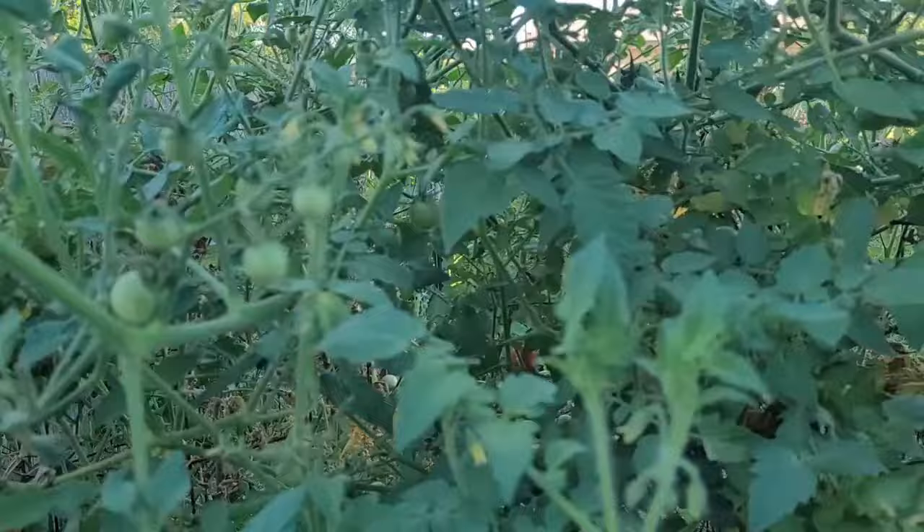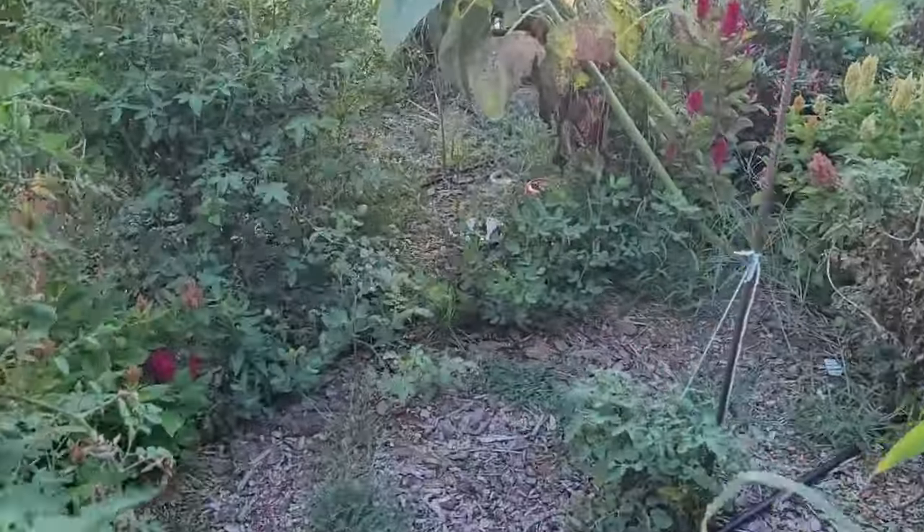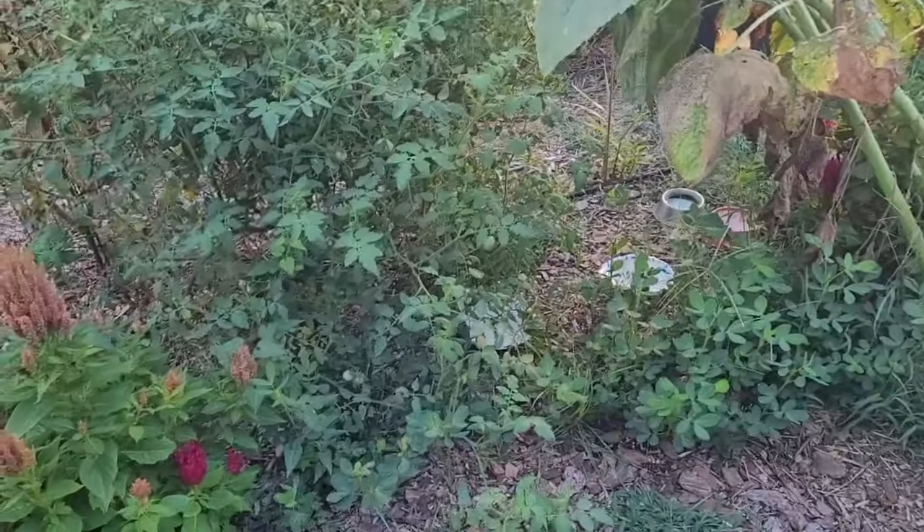The melons are just now starting to poop out. We've had maybe half a dozen of them. They're really sweet, really good.